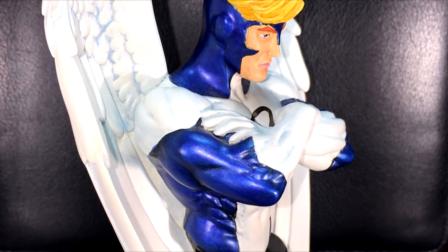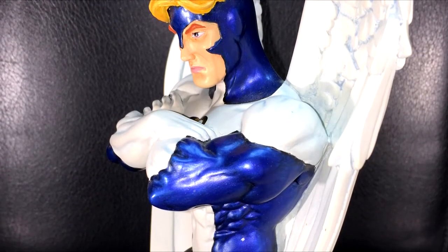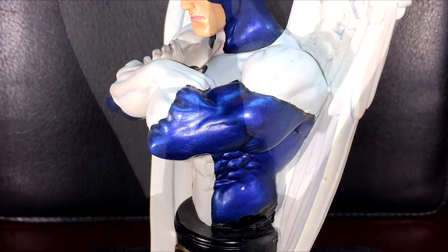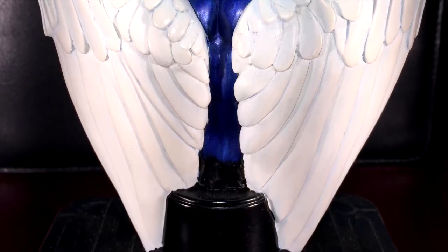For being a guy that just kind of flies around all the time, I guess flapping those wings gives you a pretty good workout — not to mention all the times I'm sure he spent in the danger room with Professor X and the rest of the team. I love the detail they did on the wings here.